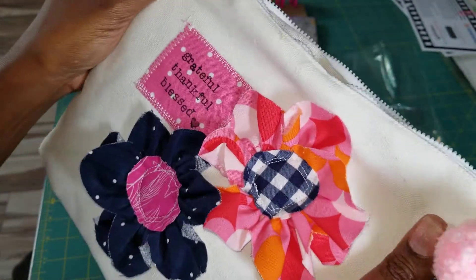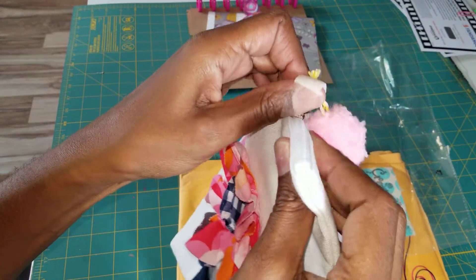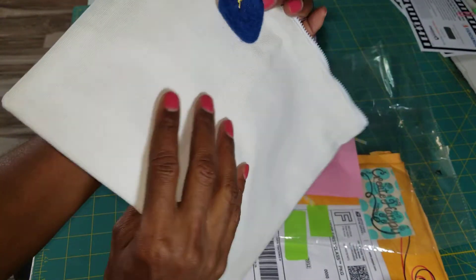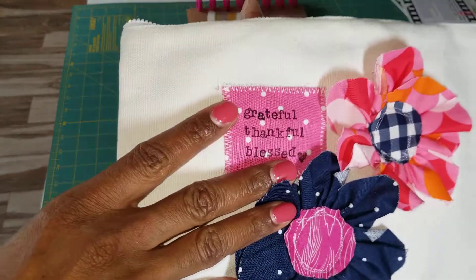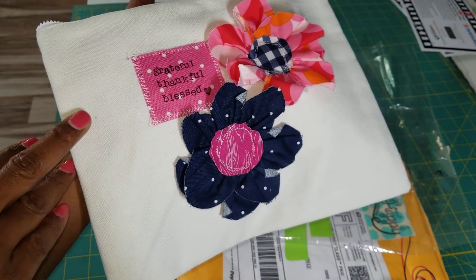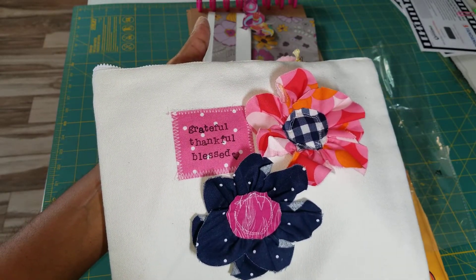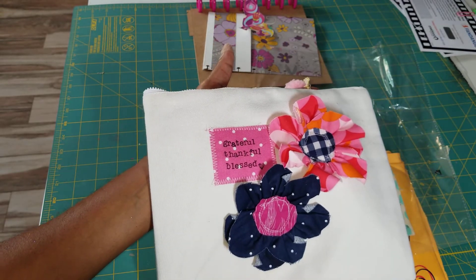I absolutely love this for my art supplies. I know I'm going to have a hard time keeping this clean. I don't know what made me get this color — I think it was the stark contrast in colors, but I absolutely love it. So if you are into buying things on Instagram, check out Create Happy Handmade, and thank you all for watching. If you have any questions let me know, and I'll link the Instagram in the description box below. Thanks for watching.